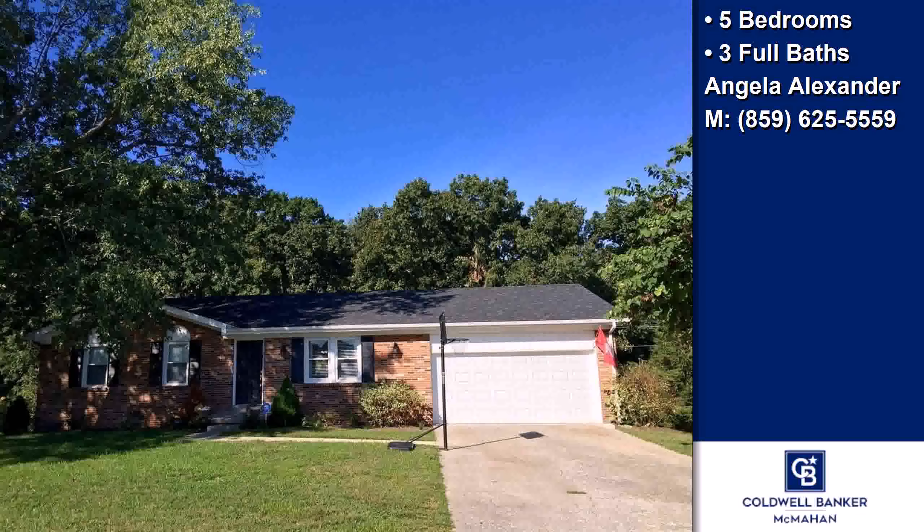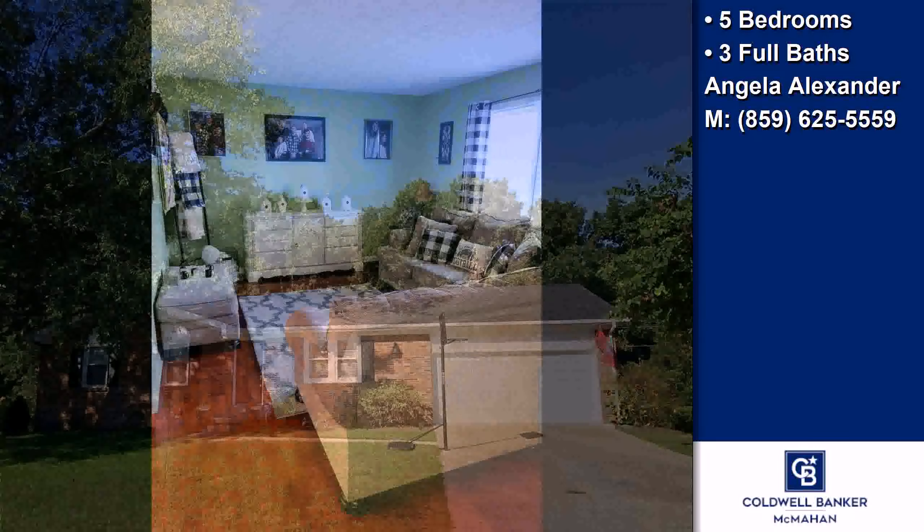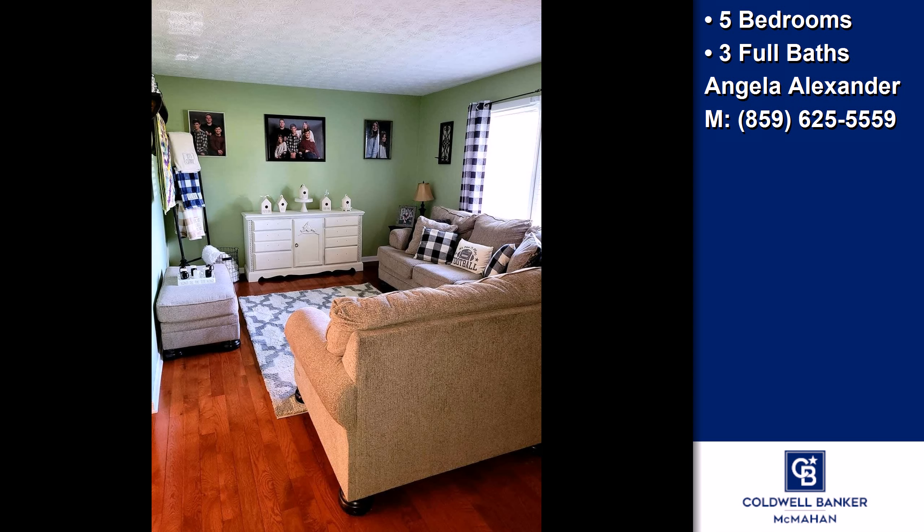This property is a five-bedroom, three full baths, ranch. Interior features of this property include walk-in closets, laminate flooring, an eat-in kitchen, a finished basement, and a heat pump.